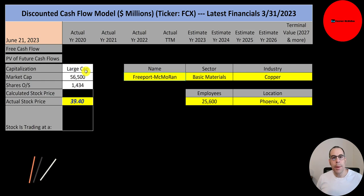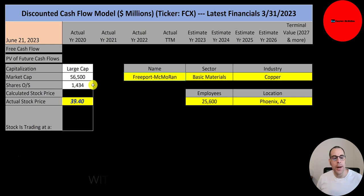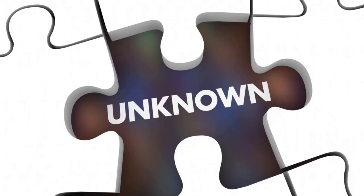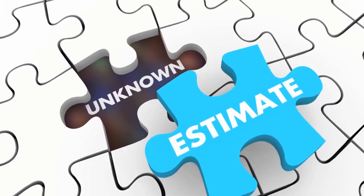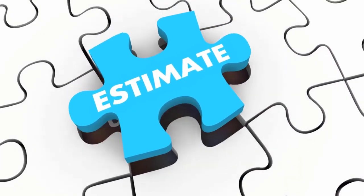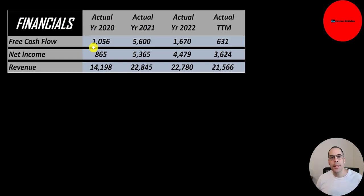Let's get started with the model. This is a large-cap company with a $57 billion market cap. They're trading at $39 a share and they have 1.4 billion shares outstanding. The way you value a company is you estimate the free cash flows into the future and then you discount those numbers back to today's value. That's what we're doing in this video.